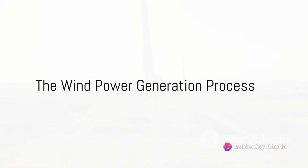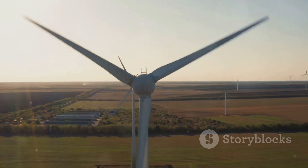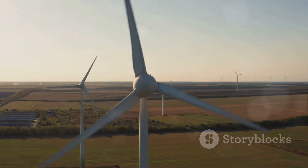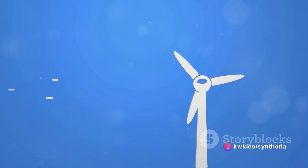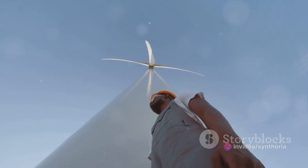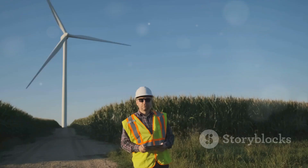The process of converting wind into electricity isn't as complex as you might think. Imagine a soft breeze that gradually turns into a gusty wind. This wind, invisible yet powerful, holds kinetic energy within its grasp. And where does this kinetic energy go? To the blades of a wind turbine, of course.